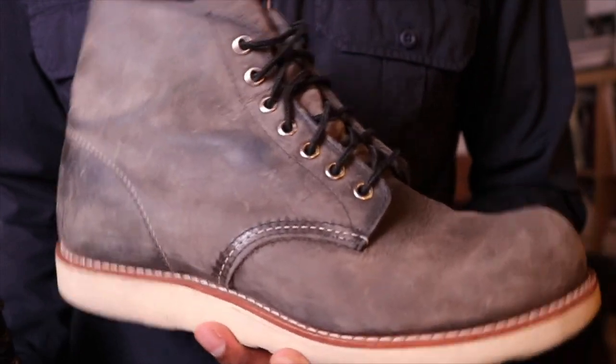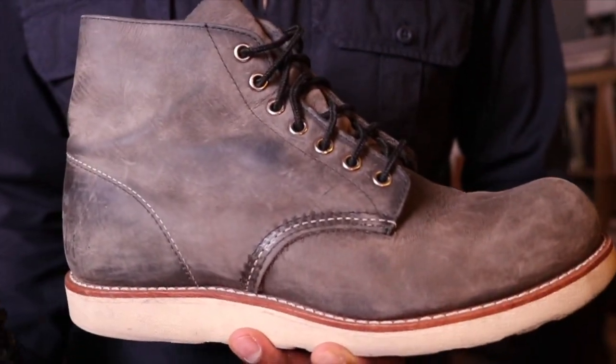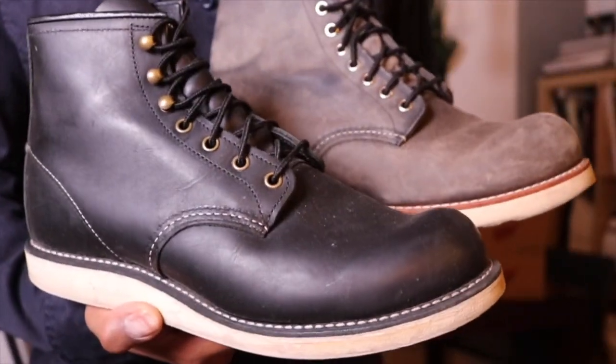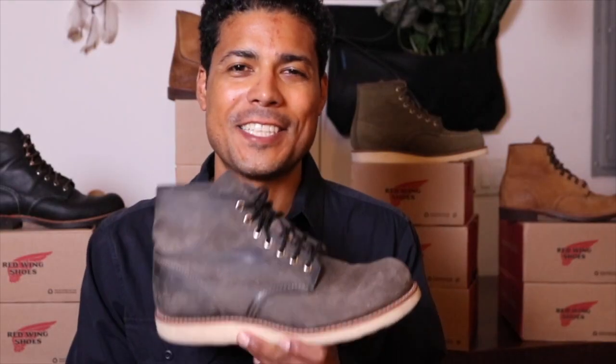The new round toe — I guess the answer to the new round toe — is the Rover.